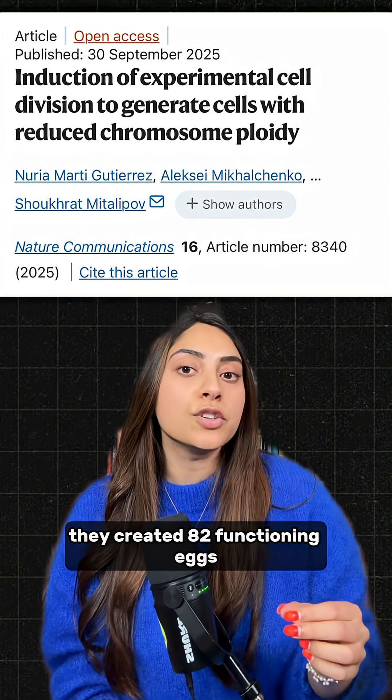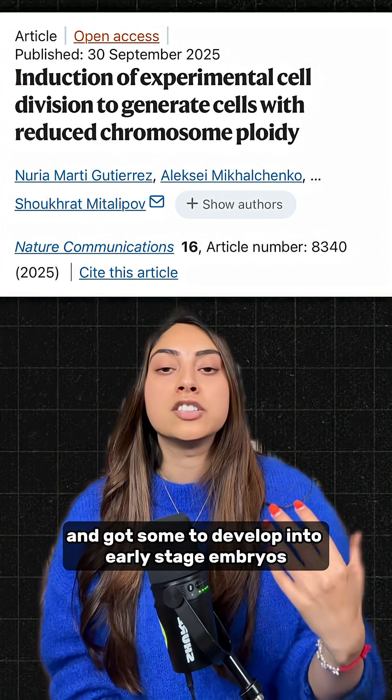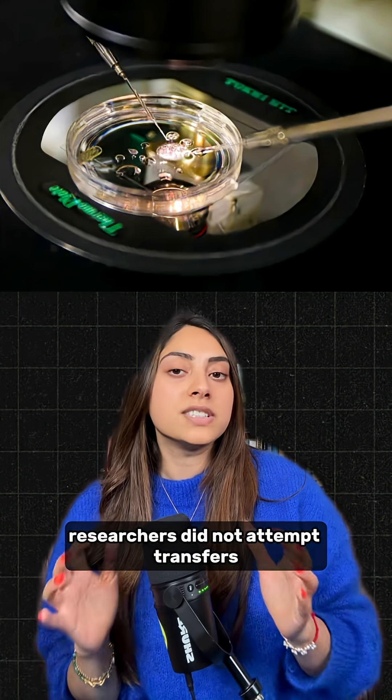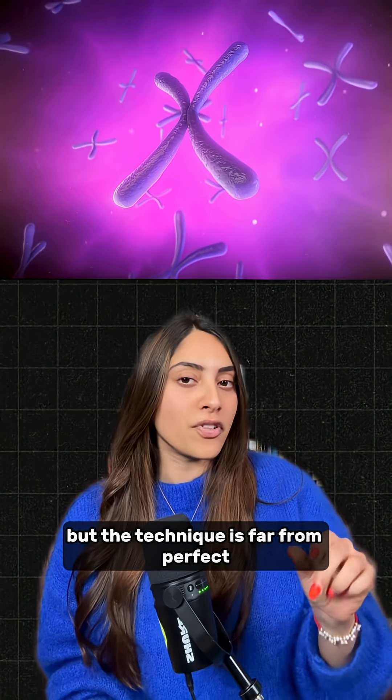From here, they created 82 functioning eggs, fertilized them with sperm, and got some to develop into early-stage embryos. Development was stopped at day six, which is when embryos are typically transferred during IVF. Researchers did not attempt transfers or grow them beyond this point.